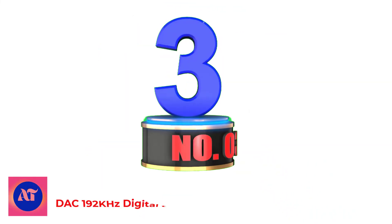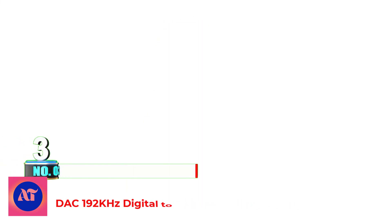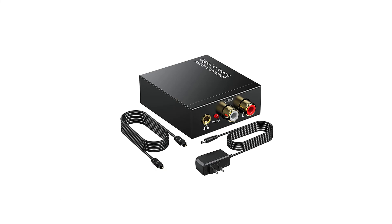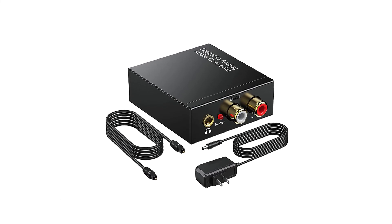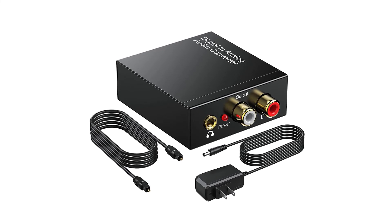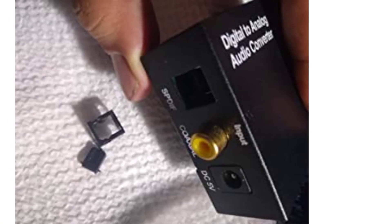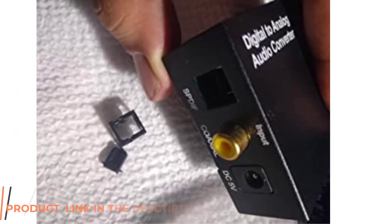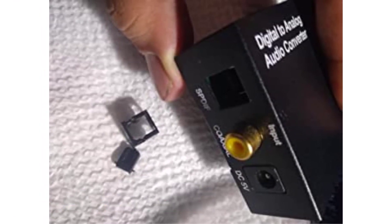Number 3: DAC 192kHz Digital to Analog Audio Converter. The Rybuzzin DAC Audio Converter is designed for converting coaxial or Toslink digital PCM audio signals to analog LR RCA and 3.5mm jack audio simultaneously. Does not support analog to digital. The sound of the digital to analog audio adapter is synchronized when connected, without delay.